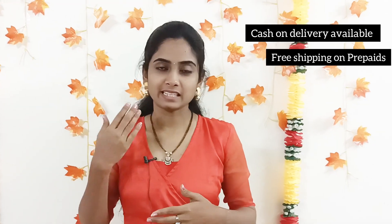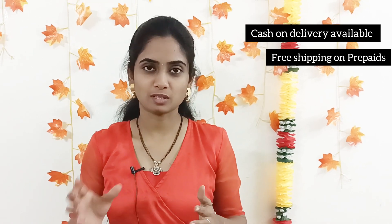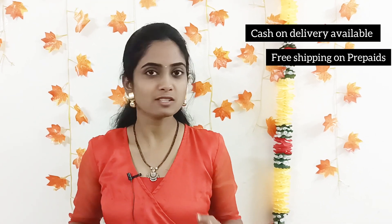Hi, welcome to GoTrends with Teju. Today we are going to look at the design of rocks, the size of rocks. We have the cost of 650 rupees.